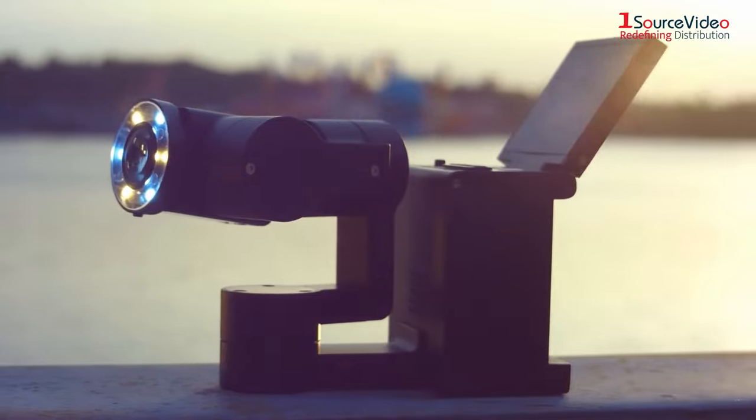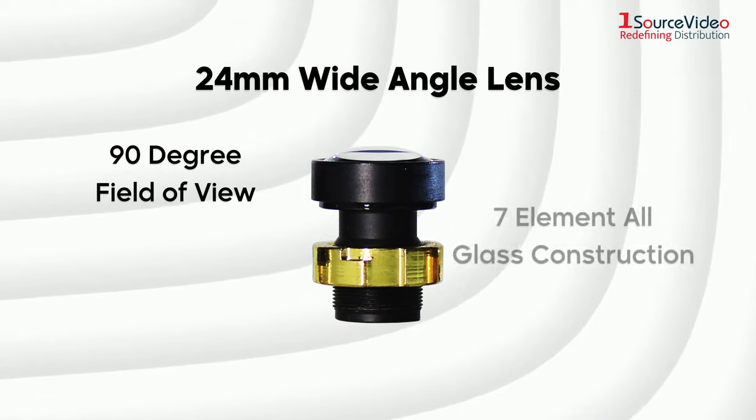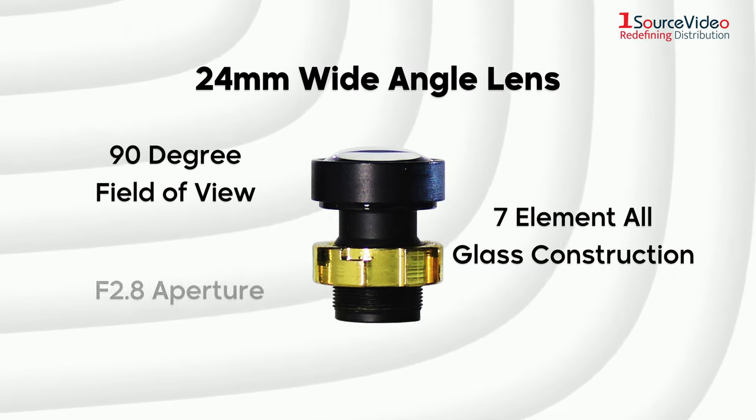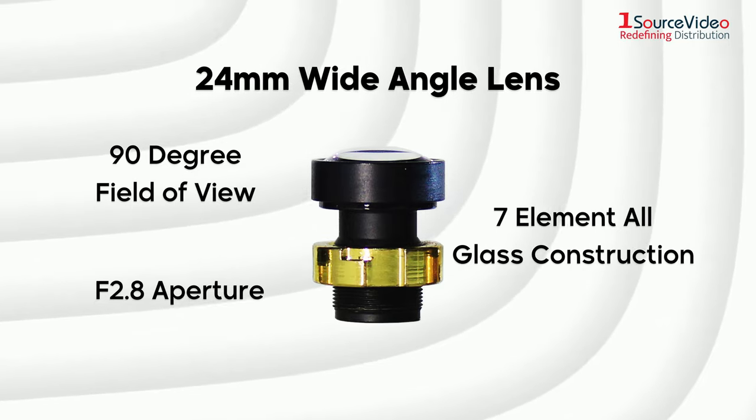Let's take a look at the lenses. The 24mm wide-angle lens with 90-degree field of view, 7-element all-glass construction and f2.8 aperture. Great for storytelling and superb optics.